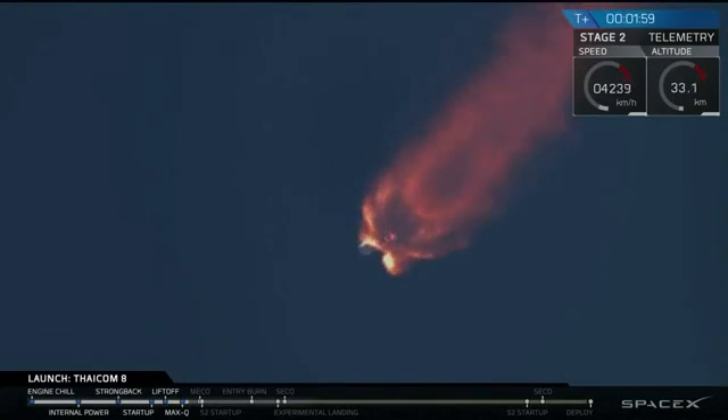Recovery vessel has AOS — acquisition of signal. That means that the recovery drone ships have reached communication contact with our rocket. In 20 seconds, we're going to have main engine cutoff, or MECO.